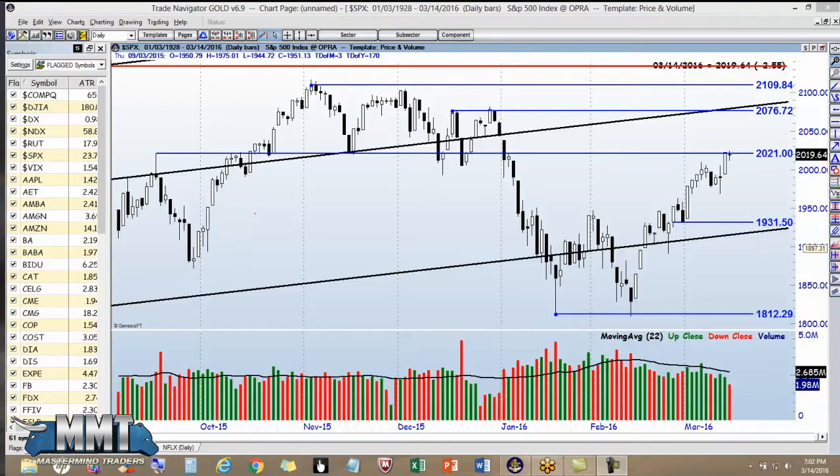Good evening. Carl Johnson, Mastermind Traders. It is Monday evening, approximately 8 p.m. Eastern Standard Time, March 14th.